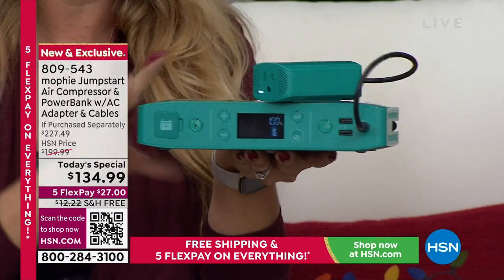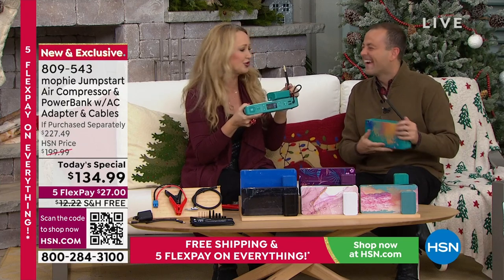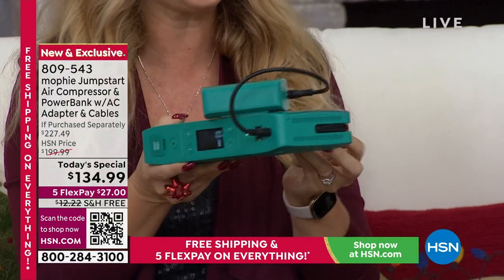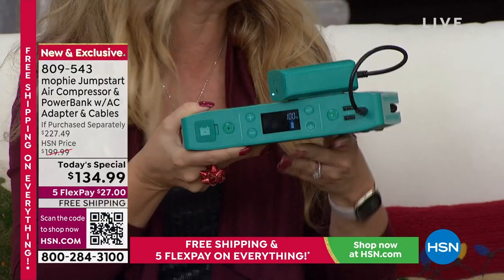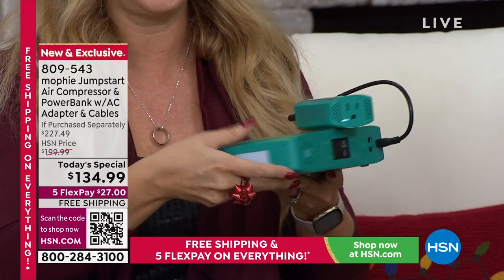Can you believe it? It's also got an air compressor. It's like the Swiss army knife of chargers — it's got everything going on here. So look at this air compressor right here at the back, so you can air up your bike tires, your car tires, your air mattresses when guests come to town. And this even has some cool lighting.